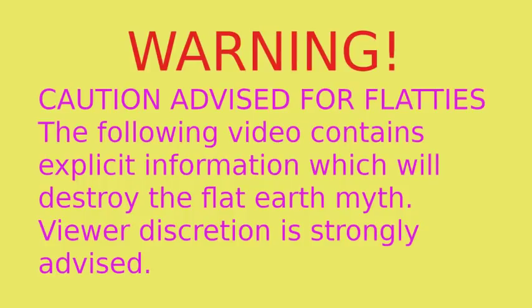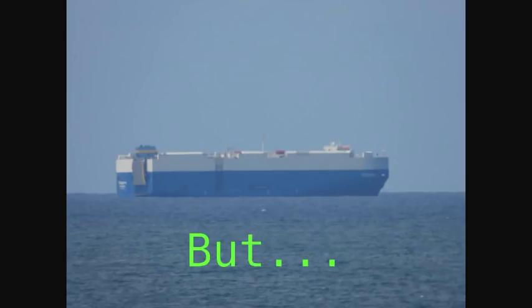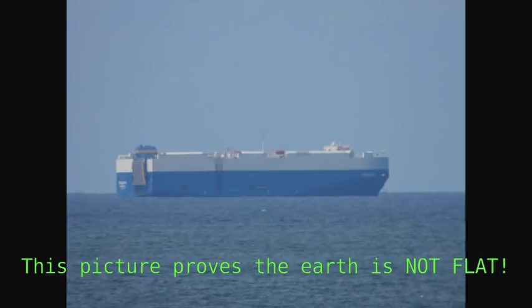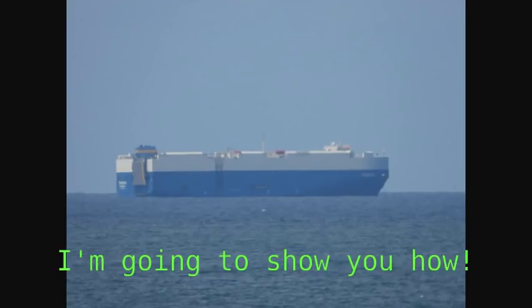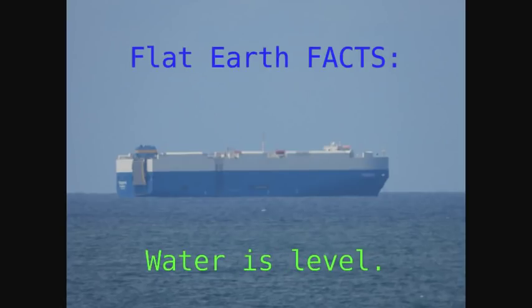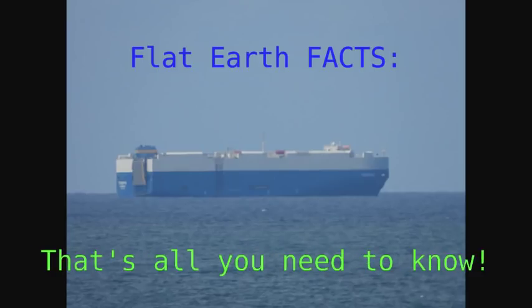You're not going to be able to debunk this. So it looks pretty flat in this picture, right? But incredible as it may seem, this picture proves the earth is not flat, and I'm going to show you how — very simply. Are you ready? Water is level — we all know that. The horizon rises to eye level, and that's all you need to know.